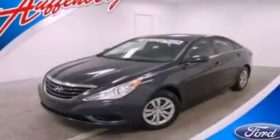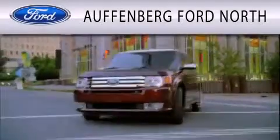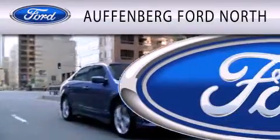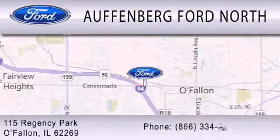This automobile won't last long at this price — call and arrange a test drive now. Offenberg Ford North is dedicated to doing everything possible to ensure that the experience you have selecting your next vehicle is as pleasant as possible. We are located at 115 Regency Park in O'Fallon.